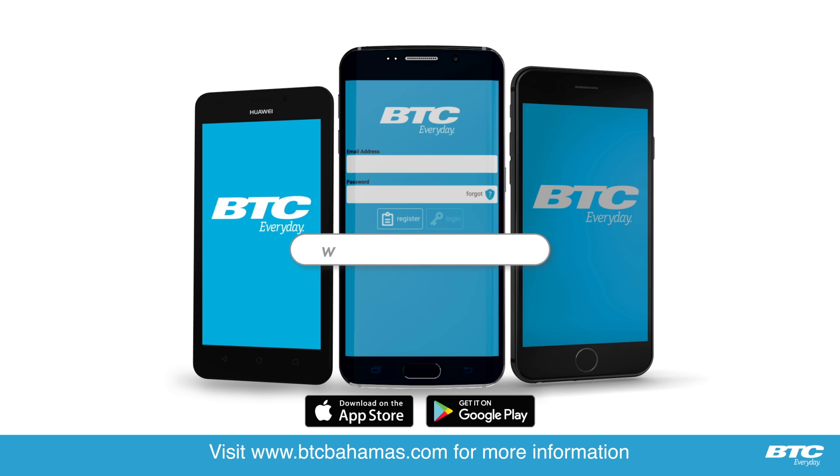Want to get this app? Visit www.btcbahamas.com for more information. BTC every day.